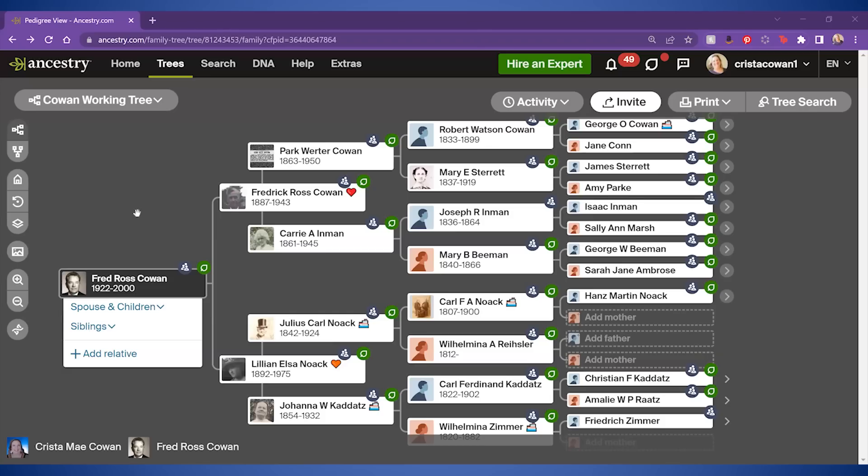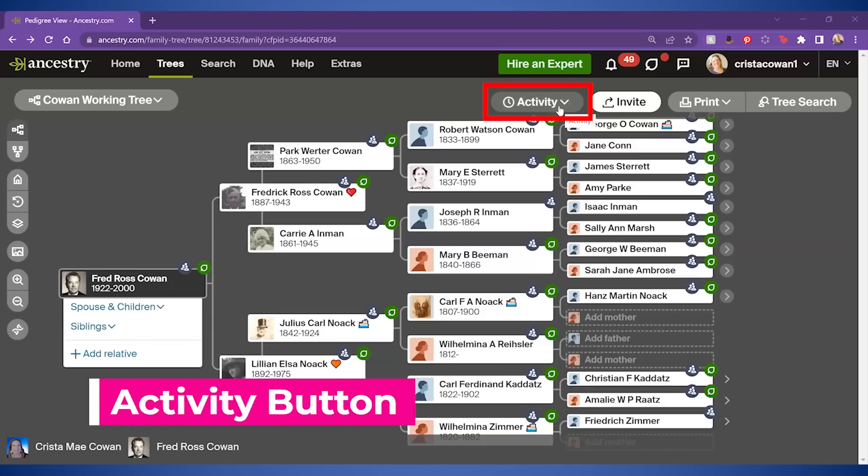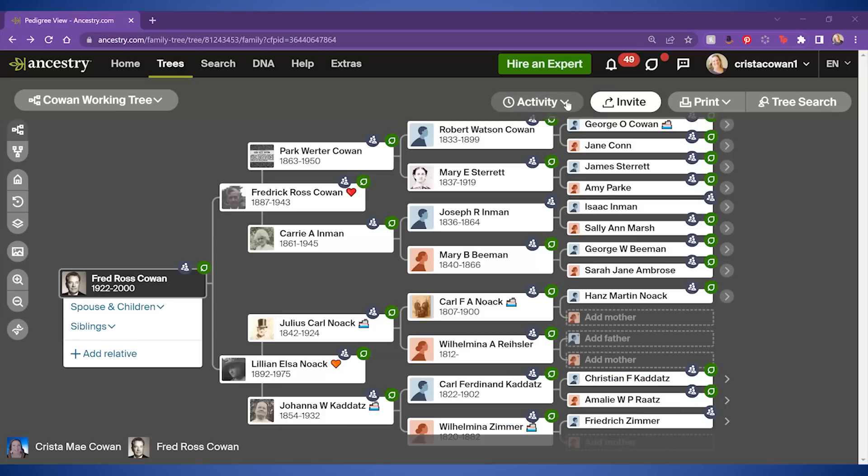I'm going to see my family tree starting with my grandfather in that primary position there. One of the things that users may notice newly is the activity button. That's going to show up both in the tree view and if you click through to the profile page of a person in your tree — look for the little clock. That's what you're going to see.